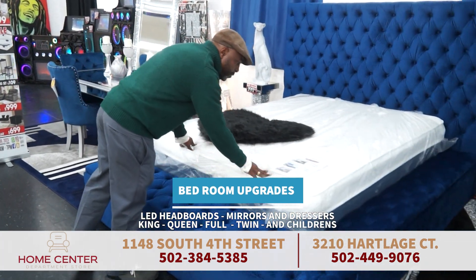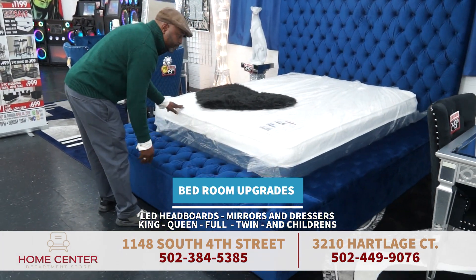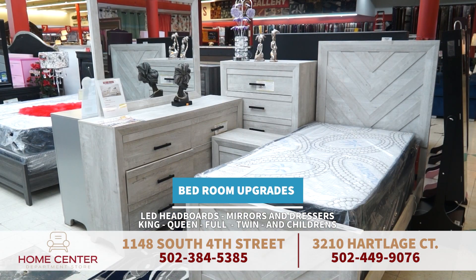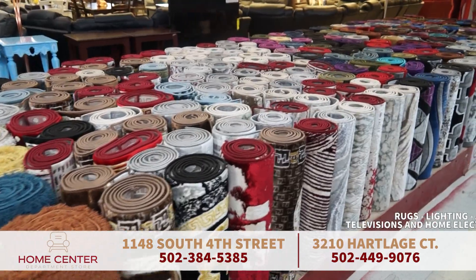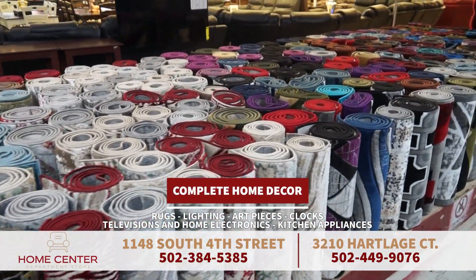There are more nighttime options in king, queen, full, and twin. Bunk beds and children's themed beds are also available.